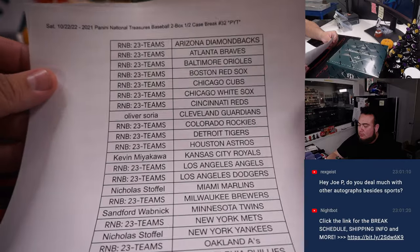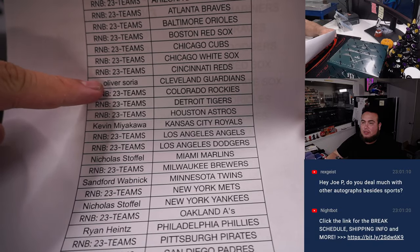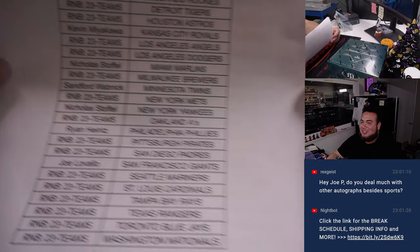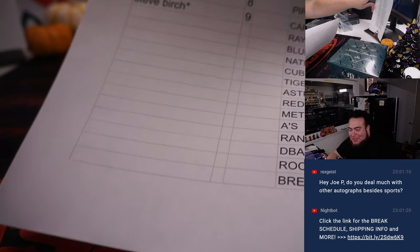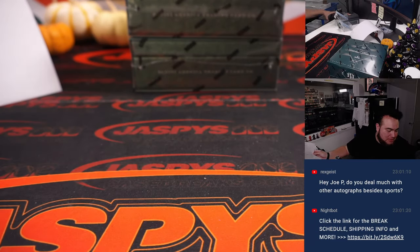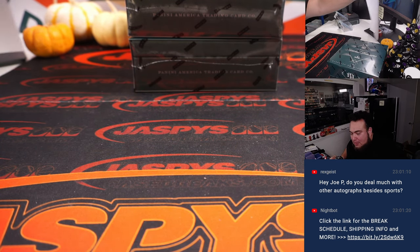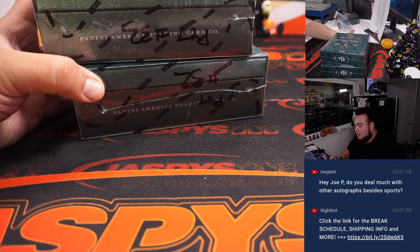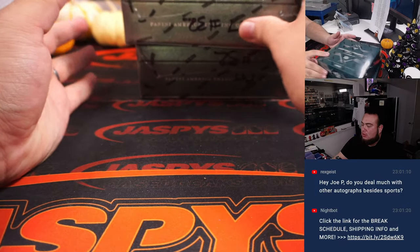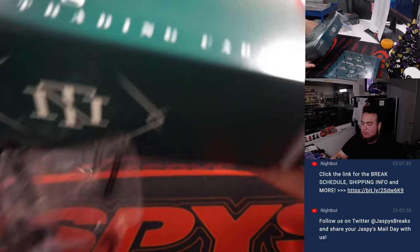And here we go guys — National Treasures Baseball, break 32. Remember, we only sold 7 straight up. And look at that, Oliver. That's why Oliver's here, right? Everybody else bought in straight up, but I really appreciate it to the 7 other customers. 23 teams in this round — I think this is the biggest RMB we've ever done. As you can see, there's all the teams there with the customer names and the numbers. There's probably most likely going to be a lot of hits for the RMB. I don't think we have any more NT after this, so I took it off the website for now.